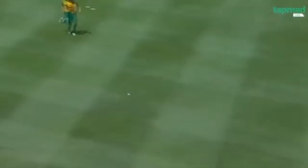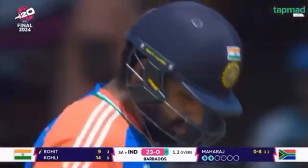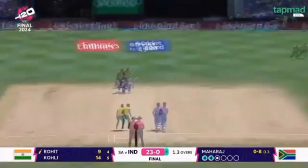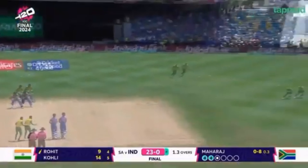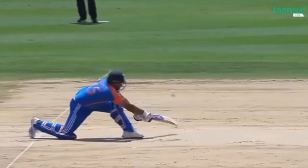Rohit's reverse sweep — intentions clear. Consecutive boundaries for the captain. This is brilliant from Rohit Sharma. I think Maharaj will be conscious with the breeze coming across. That's in the air... taken! He's found the fielder at square leg. So against the run of play, this is just what South Africa wanted — they've got a wicket.